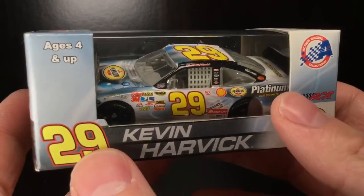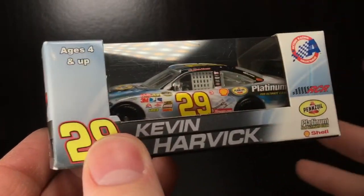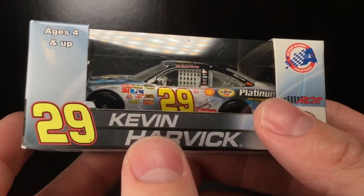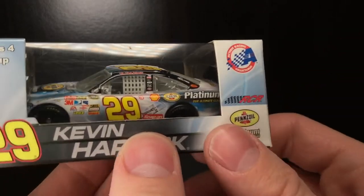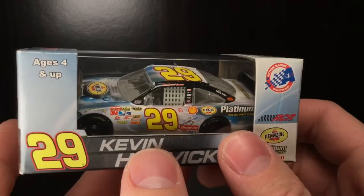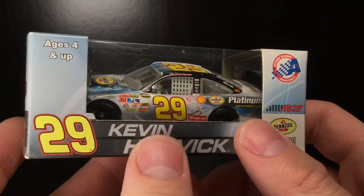The detail, the transitions, all kinds of patterns — this car is so freaking beautiful, it's incredible. Before we get the car out of the box, make sure to give it a big thumbs up. Helps out the channel tremendously, and subscribe if you want to see more. Let's go ahead and get this 2008 Pennzoil Platinum Chevrolet Impala out of the box.